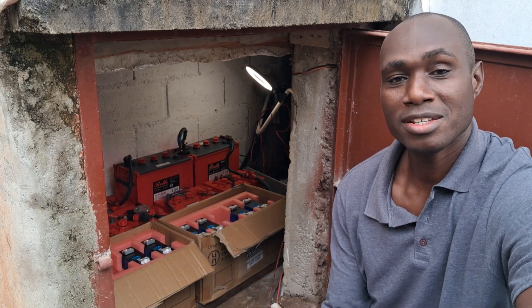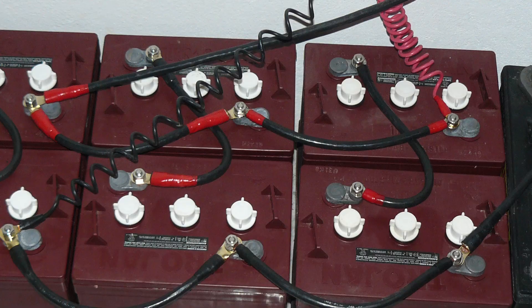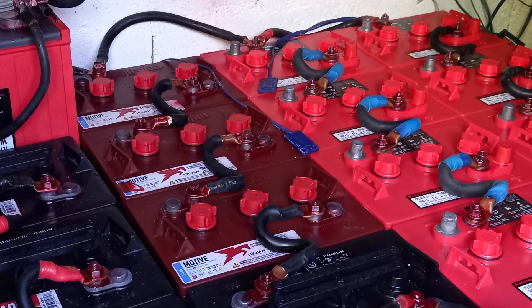As you all know, we've been living off-grid for more than 15 years and we've gone through a number of different lead acid batteries — from regular 12-volt batteries to different types and amp-hour sizes. We've gone through quite a legacy of lead acid, and now we're moving to lithium.